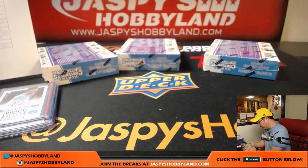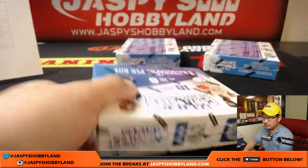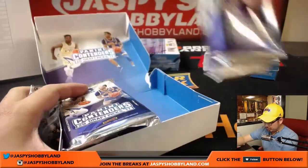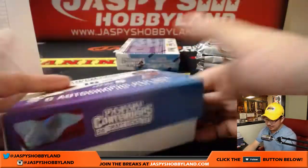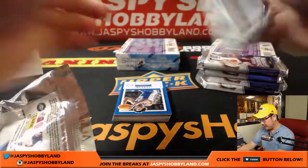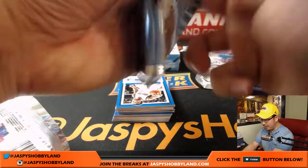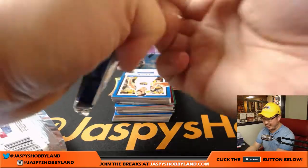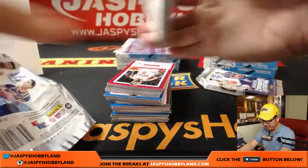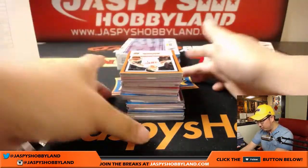Three boxes to go. 18 autographs to go — we've got more on the website. jazpyshobbyland.com pick-your-teams. I feel like another one is already halfway there, so we can definitely knock out another one tonight. We're at the 46-minute mark. Usually on my first case of a new release I go a little bit slower just so people can get a better look at the product and I can familiarize myself with the patterns.